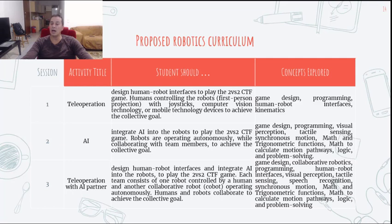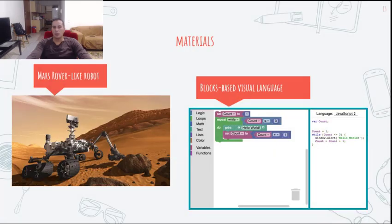We are inspired by the Mars Rover exploration missions, so the educational robots supporting the curriculum will be similar to those used in the Mars Rover expedition. Both LEGO Mindstorms and Arduino open-source robotic toolkits can be assembled in a way to provide a Mars Rover-like robot. We intend to employ a block-based visual programming environment such as Blockly as the development platform.